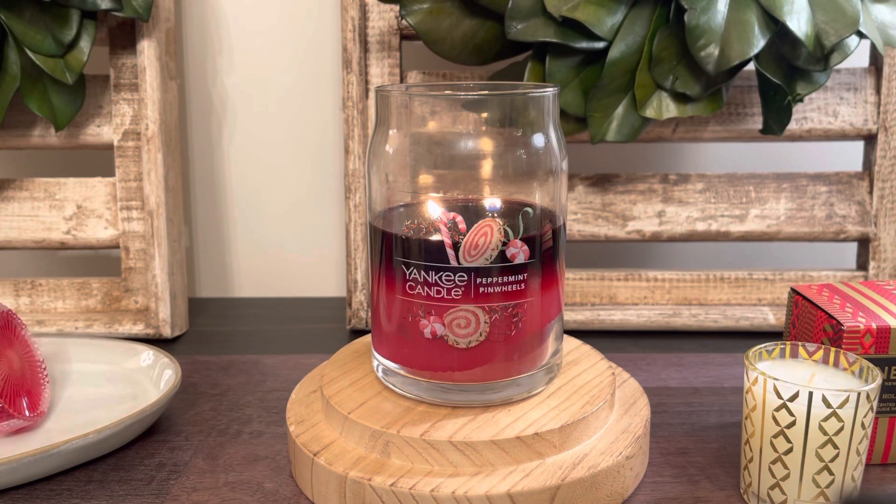Hello everyone, happy Thursday. Welcome to my channel. It is Connor here and I am back for two brand new candle reviews today. We are starting off with Yankee Candle's Peppermint Pinwheels.